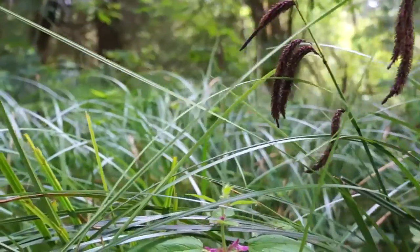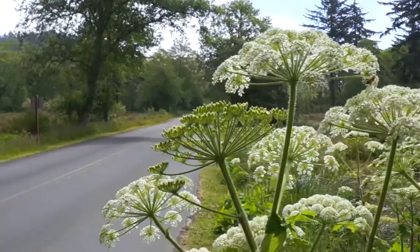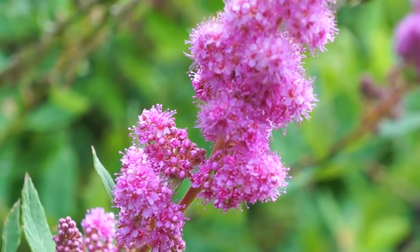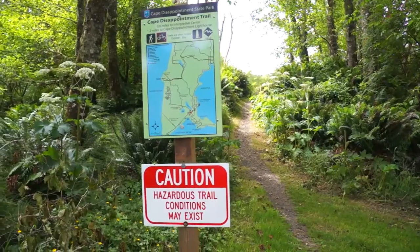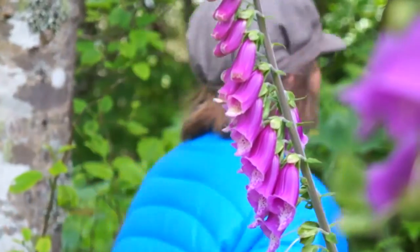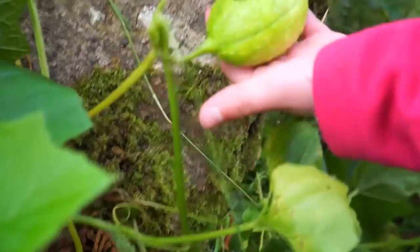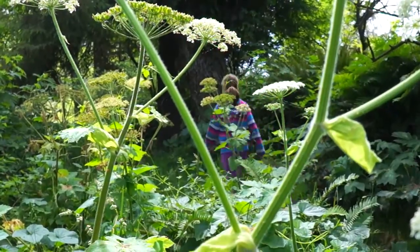Take a short stretch on the campground road past Waikiki Beach to the West Wind Trail. This is a scenic, family-friendly section for a shorter but memorable outing.